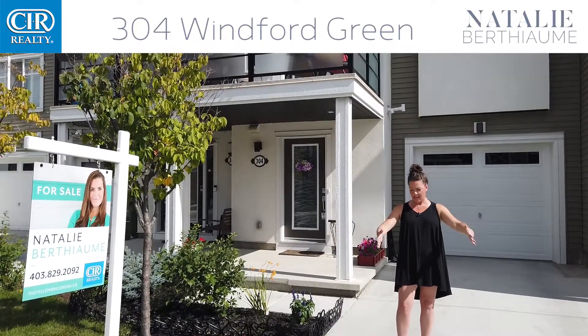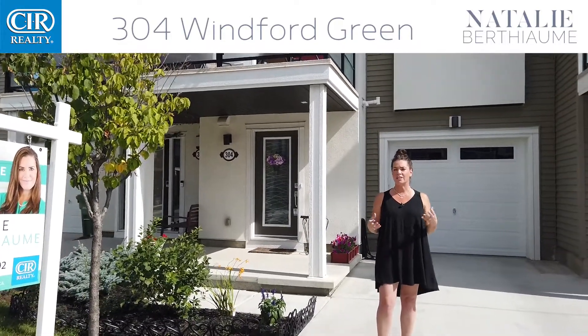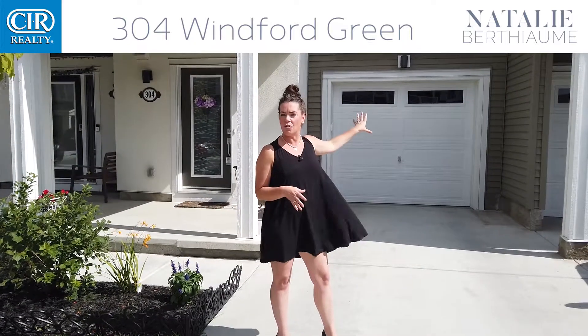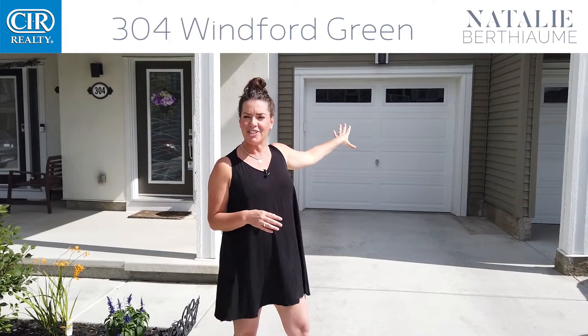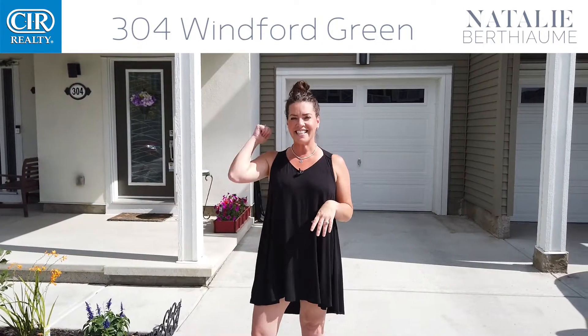One of the first things you're going to notice here is that you have a nice long driveway. That's not something that people typically notice, but this is a great spot to have guests park. You also have a single oversized garage which is fantastic for these Alberta winters — it's 11 by 22, meaning you can fit a vehicle and you still have some storage space. Now let's head inside.